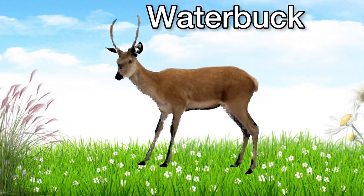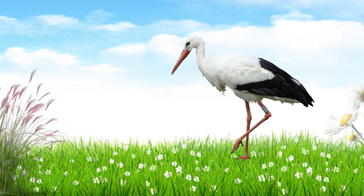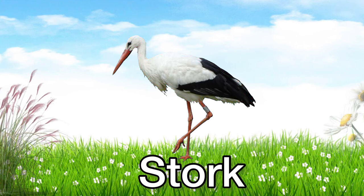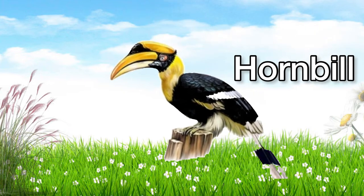This is a waterbuck. Waterbuck. This is a stork. Stork. It has a long neck. This is a hornbill. Hornbill.